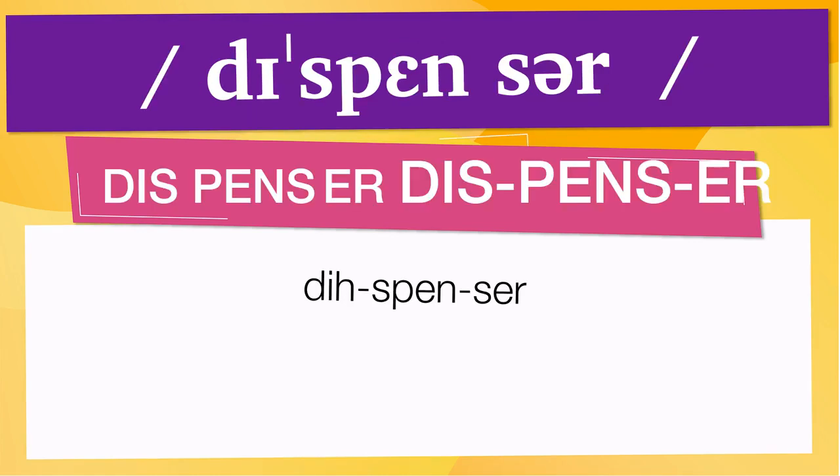Pay attention to the pronunciation. The first one is the word represented using the International Phonetic Alphabet. To pronounce dispenser, have in mind that the size of the syllable indicates where the accent or stress is. In this case, the accent is in the fourth syllable, corresponding to dispenser. Below are other ways to pronounce it.